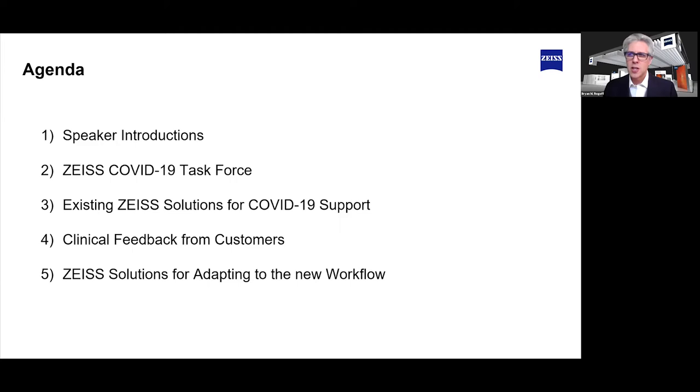We have an agenda today. We're going to do an introduction with my esteemed colleagues. We're going to go over the Zeiss COVID-19 Task Force, existing Zeiss solutions to help support your patients during COVID-19, some clinical feedback from our customers, as well as Zeiss solutions for adapting to the new workflow. Let me start with introductions and have John Menard introduce himself.